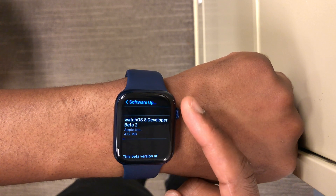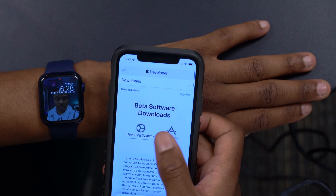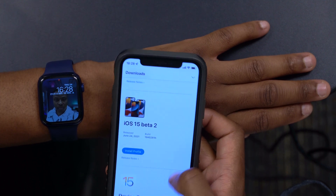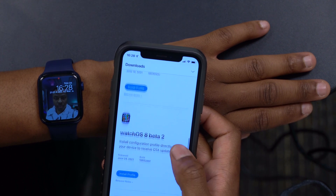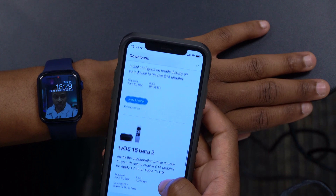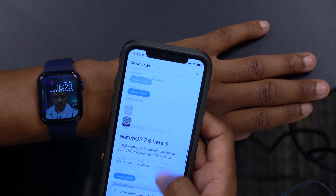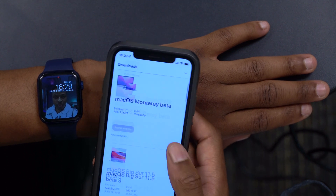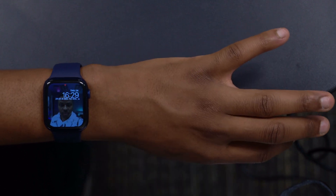Obviously this is not all that Apple released today. On the Apple Developer website you can see some other updates: iOS 15 Beta 2 came out today, as well as iPadOS 15 Beta 2, WatchOS 8 Beta 2 — which is what this video covers — and tvOS 15 Beta 2. Keep in mind that there was no macOS 12 Monterey Beta 2, so maybe that could be coming tomorrow or next week.